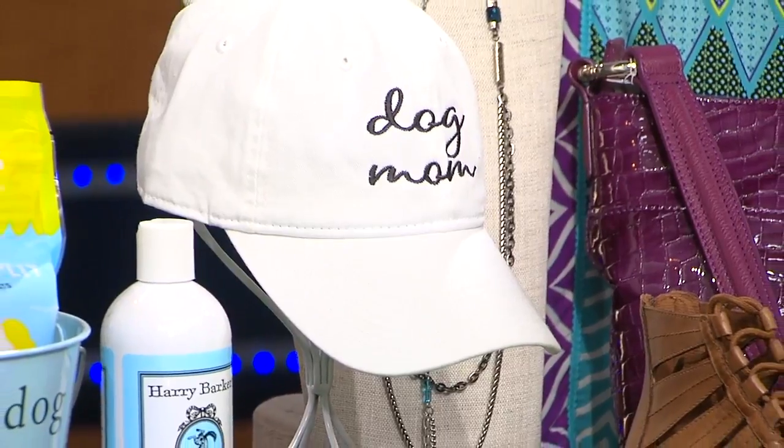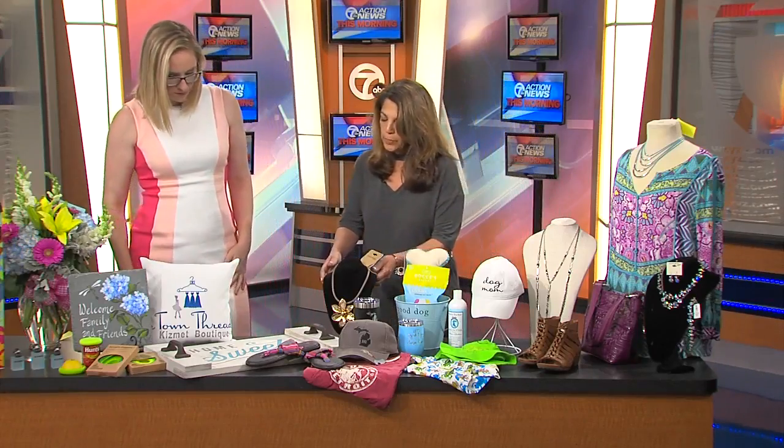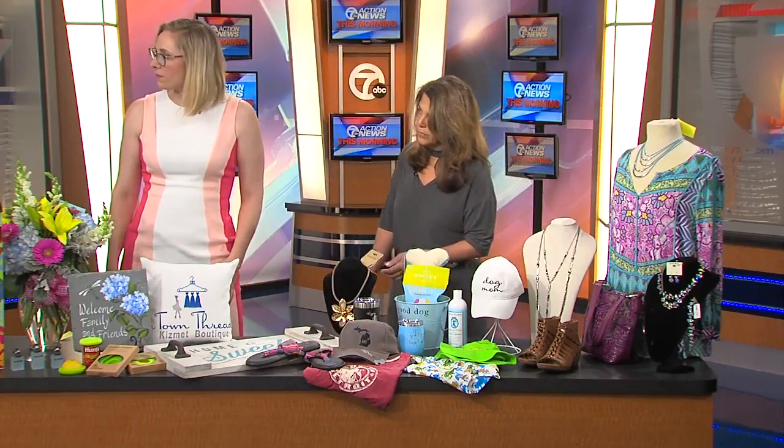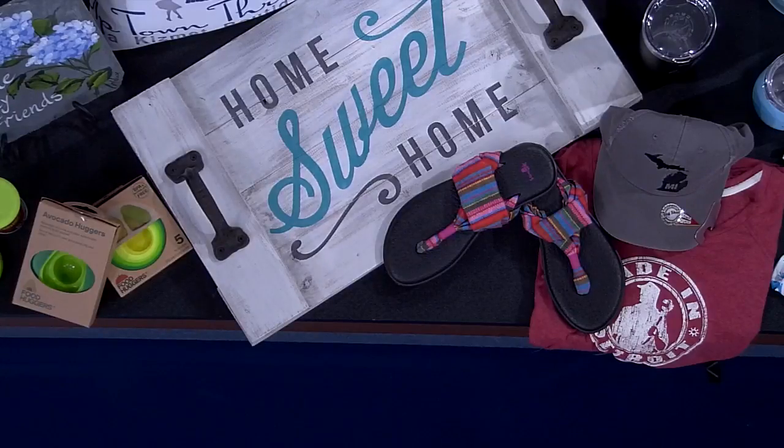This is really a statement piece here, from Kismic Boutique Uptown Threads. She also has some clothing over there that's quite beautiful — they have great summer outfits.